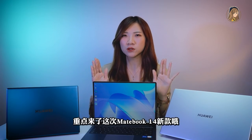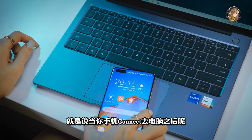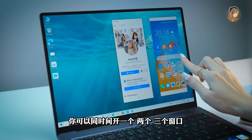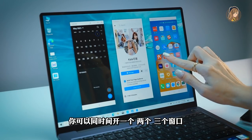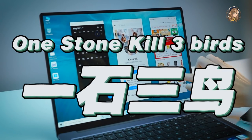充電器比起上一代更加小巧。散熱升級為三期雙風扇，在很安靜的地方用電腦其實也真的聽不太到風扇的聲音。重點來了，這次Matebook 14新款升級上了華為Share 3.0，就是說當你手機connect去電腦之後，你可以同時間開兩個、三個窗口，一邊刷Facebook一邊開Calendar再開Shopee都可以。